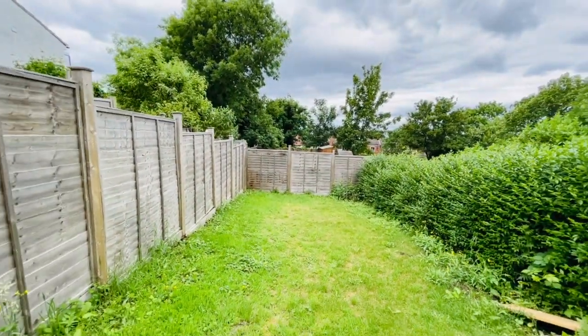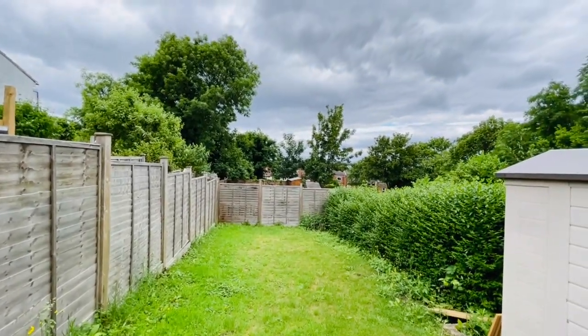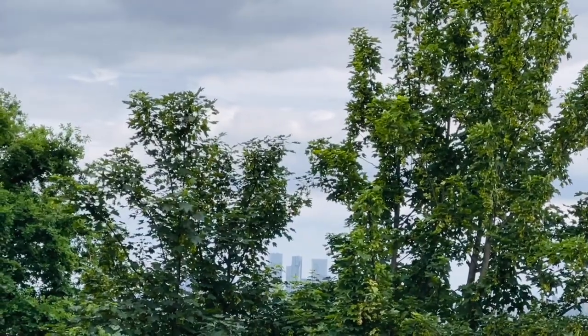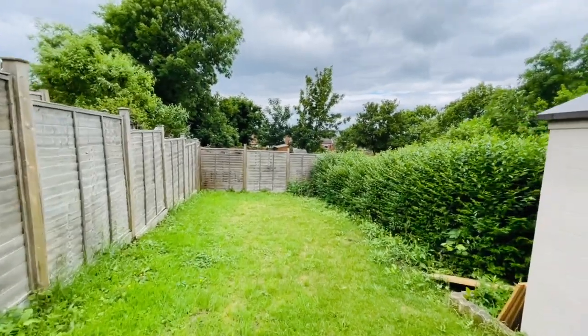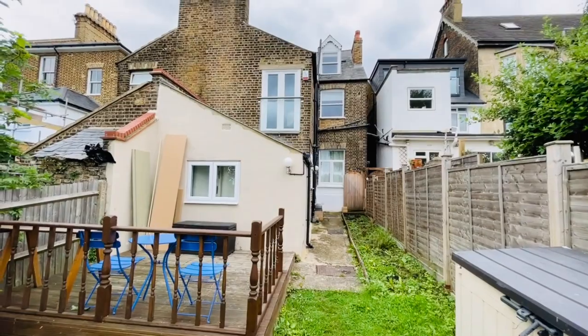The rear garden is a nice area to look out on, and you have some partial views of the London skyline — Canary Wharf. The trees in summer do partially block it, but if you zoom in you can see some views there, which is nice to look out on in the evenings.